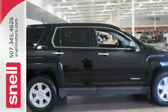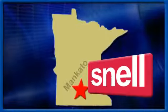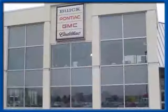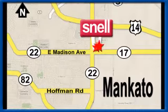See it for yourself today. Snell Motors, proudly serving the Mankato area since 1951. We're conveniently located on the corner of Highway 22 and Madison Avenue, just south of the River Hills Mall.